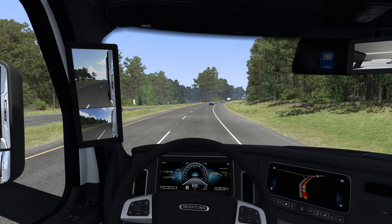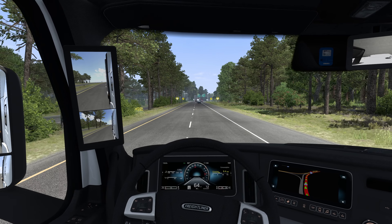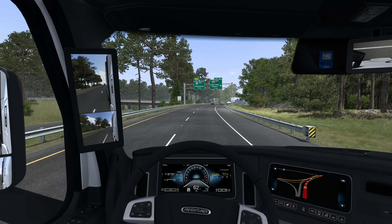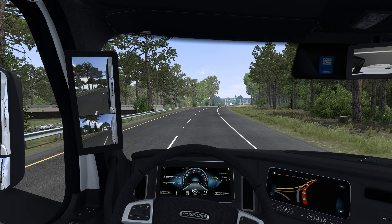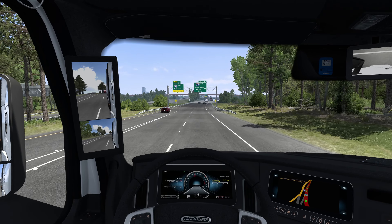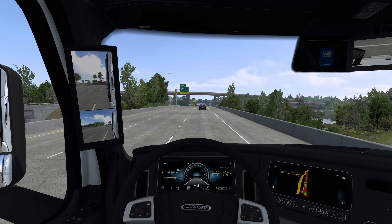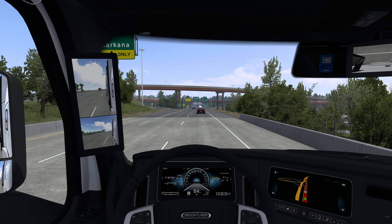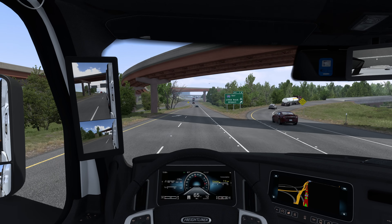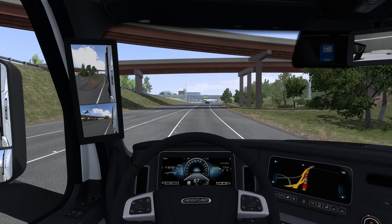This update was kind of unusual in a sense, because it didn't go through the same beta period. It wasn't really a major feature-packed update, but it was still significant in its own right. The 1.52 update brought in the Driving Academy, along with maybe a few minor touches. The Driving Academy is now in both American Truck Simulator and Euro Truck Simulator 2. Some of you may remember the Scania Truck Driving Simulator — it has essentially made a return in a major updated fashion.